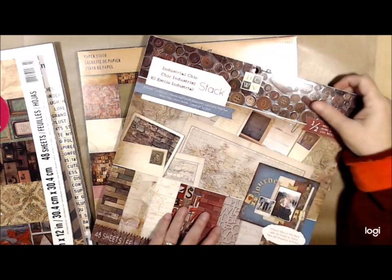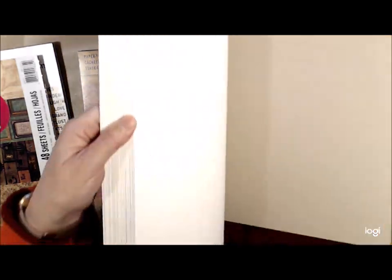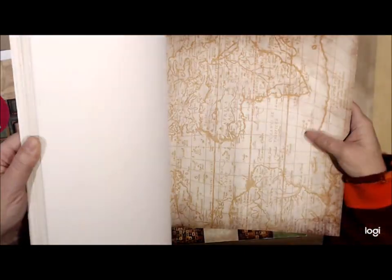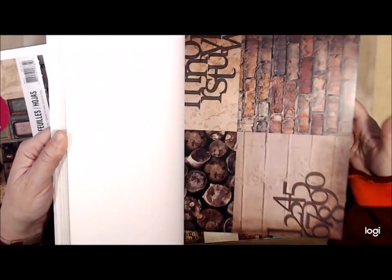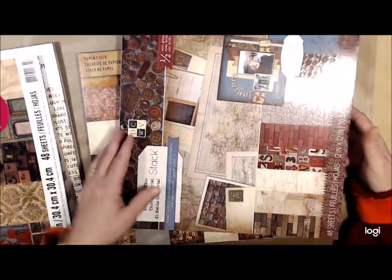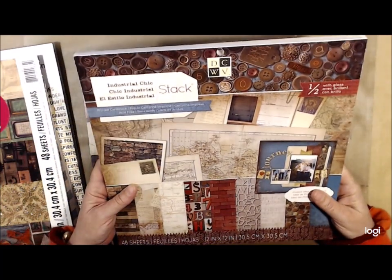This one I don't have — this is the Industrial Chic by Die Cuts With A View. This one's a little bit more glossy on most of the pages, but that's okay, a little matte medium will dull that down. But there's that Industrial Chic stack.